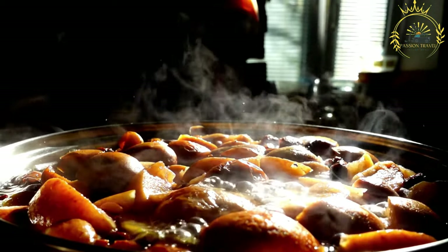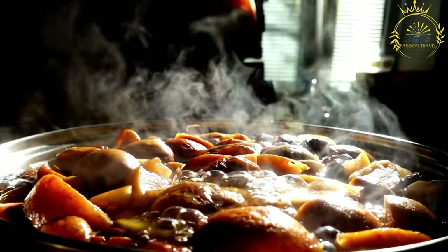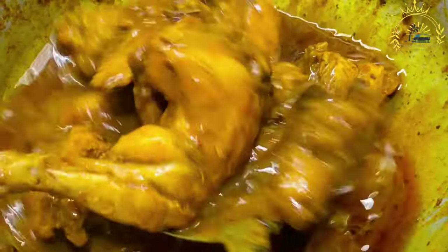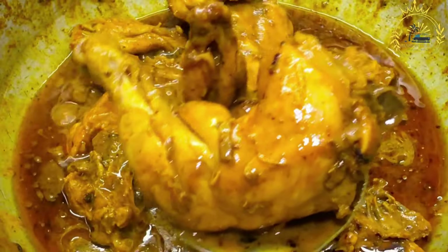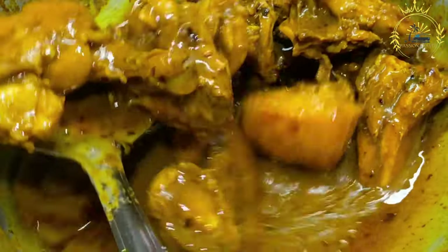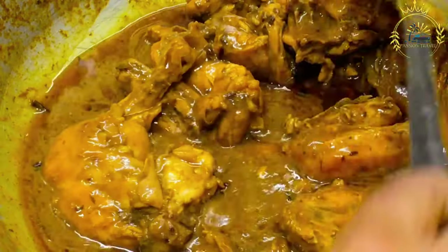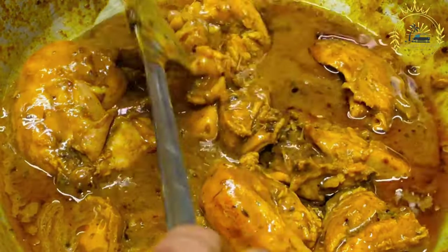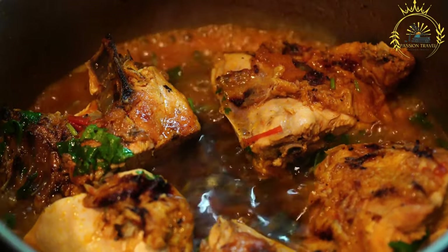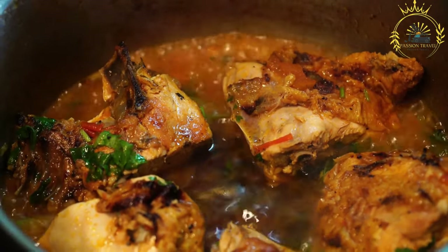The marinated chicken is sautéed in a large pot along with onions, and sometimes garlic and ginger, with the spices infusing the chicken as it cooks. Tomato paste or tomatoes are often added, providing a rich and slightly tangy element. The chicken is then simmered over low heat, allowing flavors to meld and the meat to become tender. Hard-boiled eggs are a classic addition, simmered with the chicken to take on the flavors of the sauce.